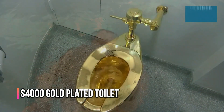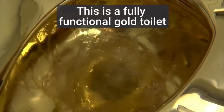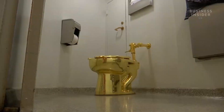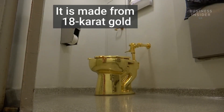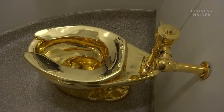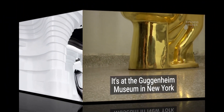For those who appreciate the finer things in life, we present the $4,000 gold-plated toilet. This toilet goes beyond functionality — it's a statement of luxury and opulence. The gold plating transforms an everyday item into a symbol of extravagance.